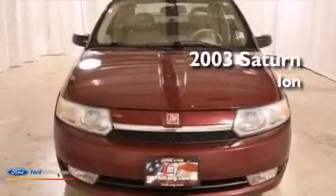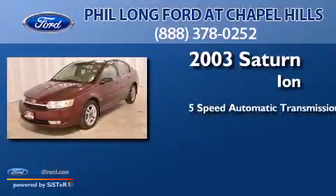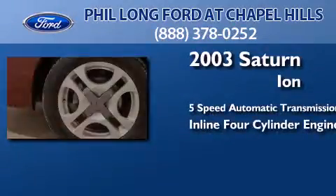This is a 2003 Saturn Ion. This car has a five-speed automatic transmission and an inline four-cylinder engine.